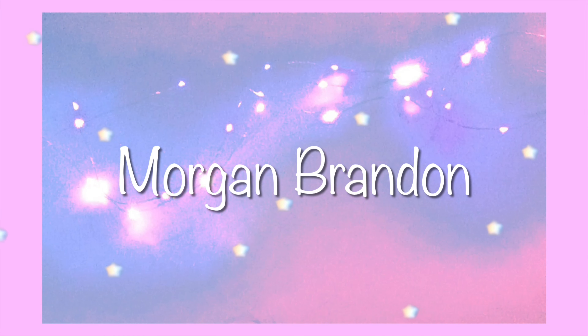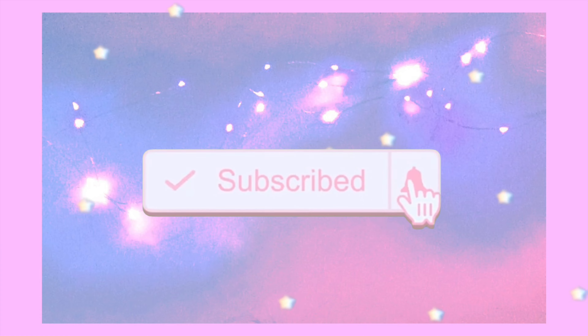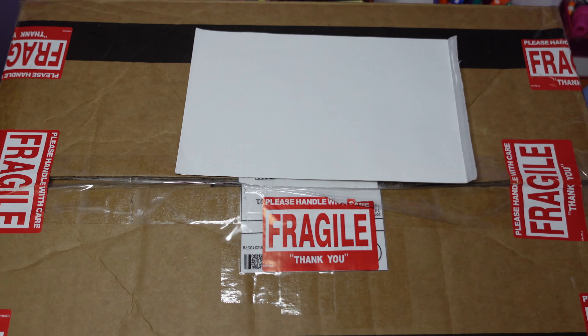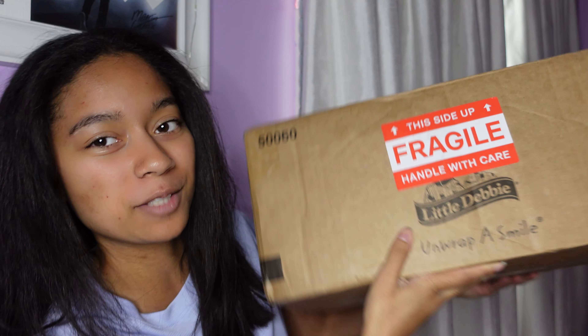Hey guys, I have another exciting surprise mystery box unboxing. This box I recently received in the mail was sent to me by one of my subscribers and I have no idea what's in the box. He has sent me stuff before, so I'm assuming it's records — maybe some CDs. The box definitely could fit records. I think the box is four and a half pounds. It's not too big or heavy, but I guess it could fit some records, so we'll see if I'm right.